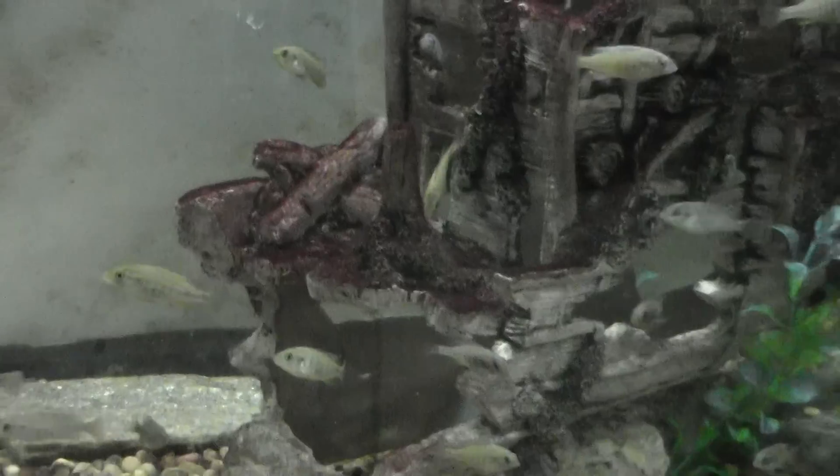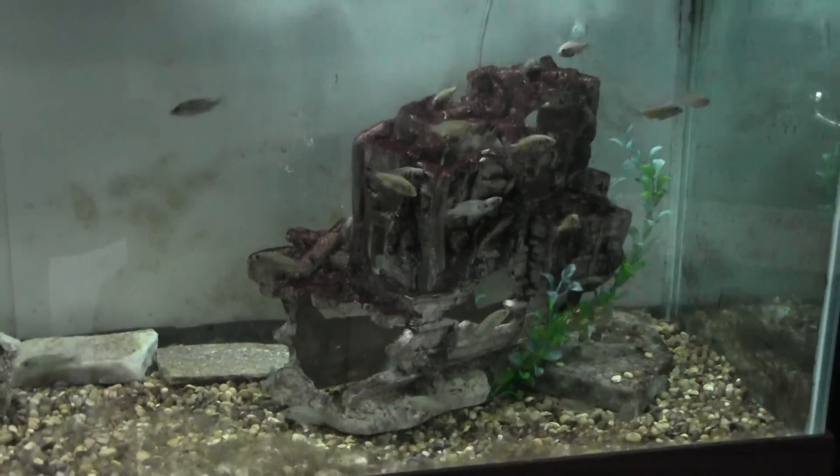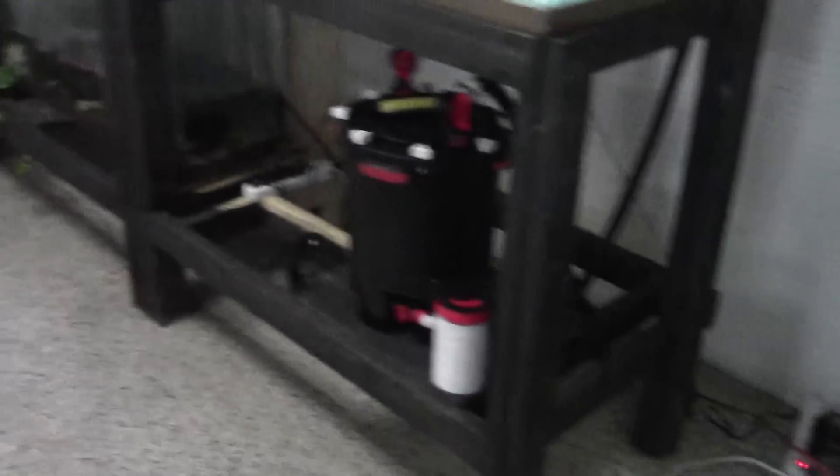We've been raising them up. We got the breeding colony from our friend Chuck Green out in Lynchburg. We've been breeding them — they've been breeding like crazy — and we're finally ready to go ahead and release some fry.